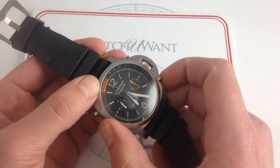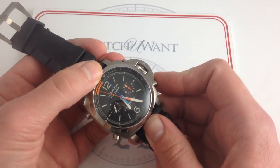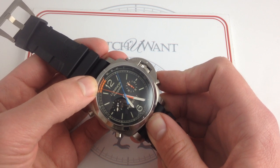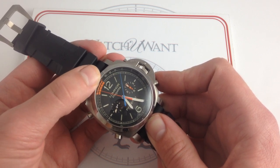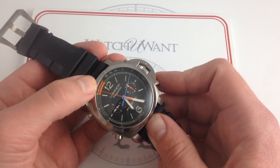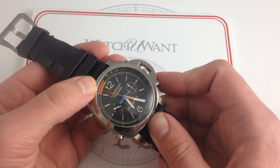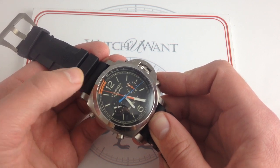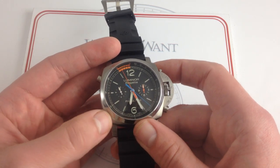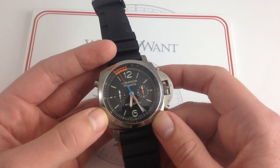If I start the timer from, let's say, four minutes, now the chronograph seconds start — the countdown hand will show me four minutes to lapse, and ideally, as I start homing in on two, one, and zero, I'll be getting my yacht — more likely my sailing dinghy — into position to start the course. So there's a lot of complexity here: I have a chronograph, it's also a flyback, and it's also a customizable countdown timer.